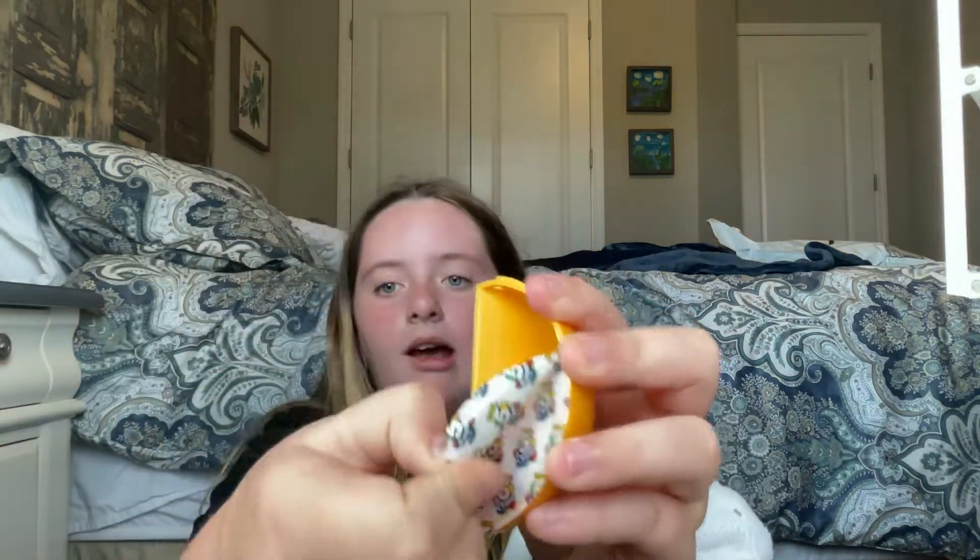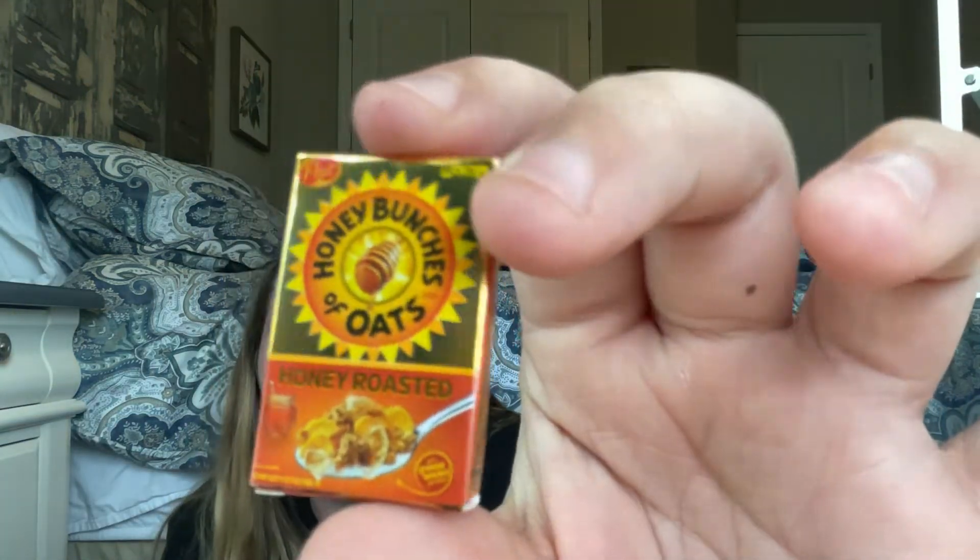Last one. Is it good? It's gold cereal. Oh my gosh, that's so cool. I don't know if we're going to get a rose gold since we're only opening four.